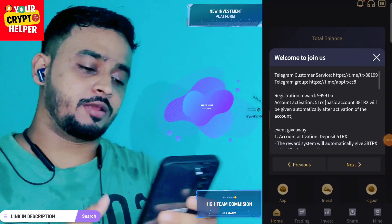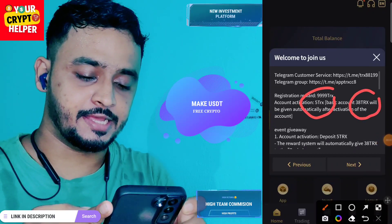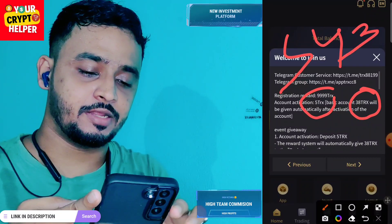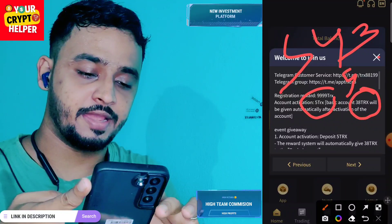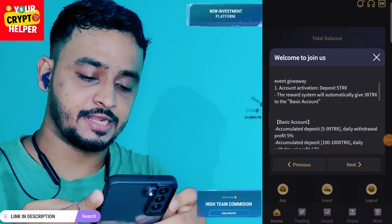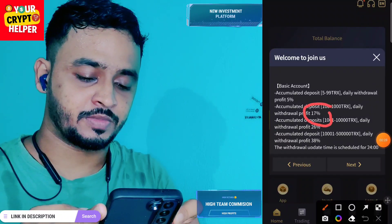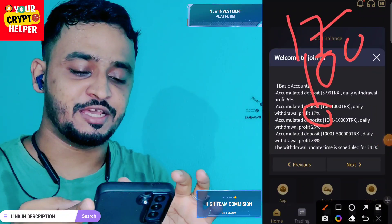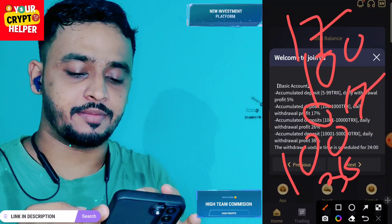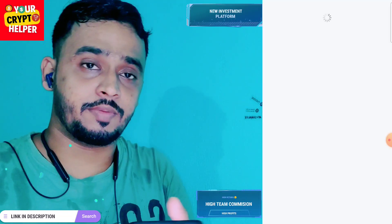Let me introduce a new TRX mining website which is launched today. If you deposit only 5 TRX you will get extra 38 TRX, so you will get 43 TRX total. You can withdraw 5% daily from this platform. I recommend you deposit 100 TRX — you will get extra 38, that means 138, and you can withdraw 17% per day, which is 17 TRX.